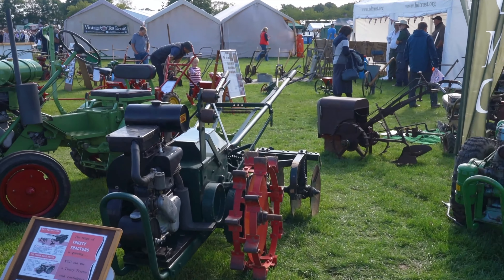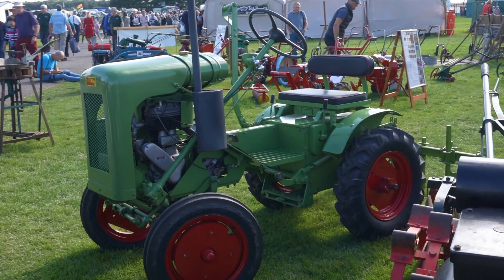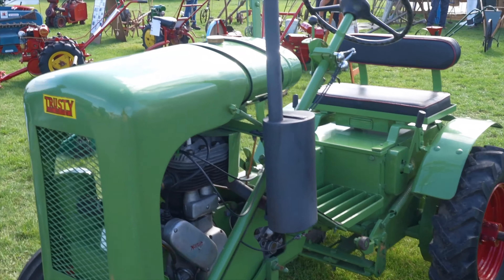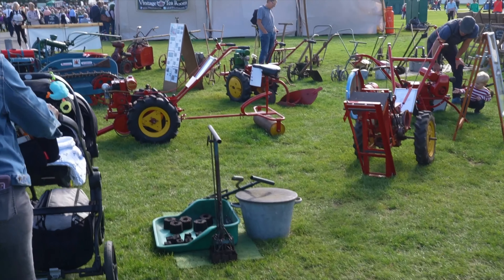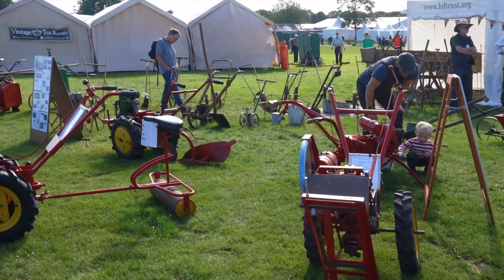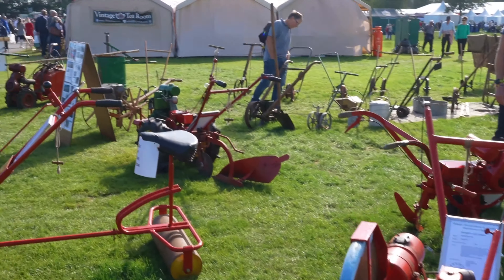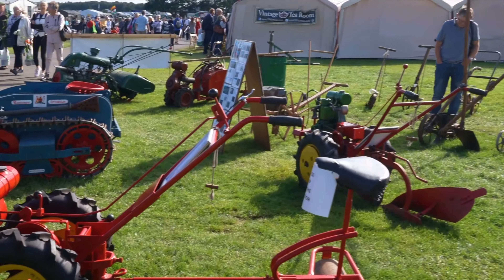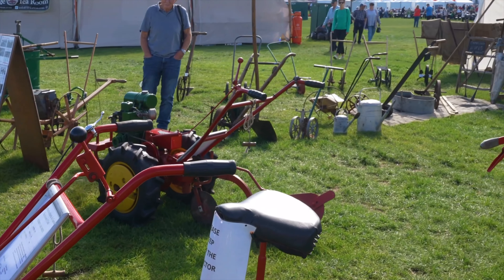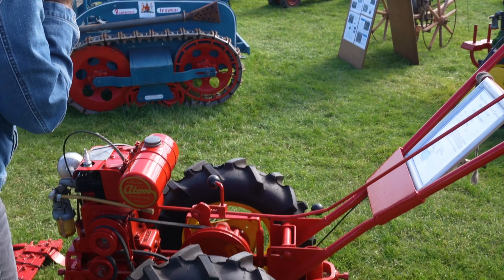Look at this nice little tractor — I like that, one-seater, gets the job done. When I was a kid I actually used to use a tiller like this. Tillers do a lot of work for you, but they're pretty hard to manhandle up and down the rows and they're constantly getting hung up on roots. But yeah, I used to work with a tiller like this when I was a kid.